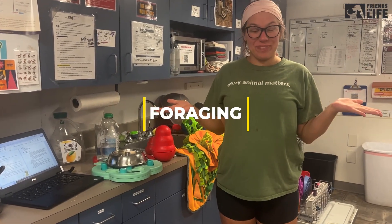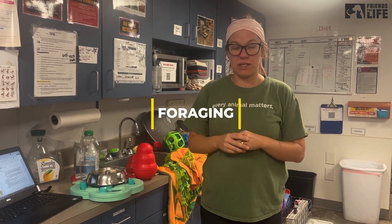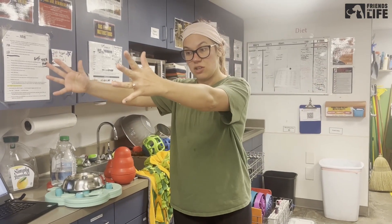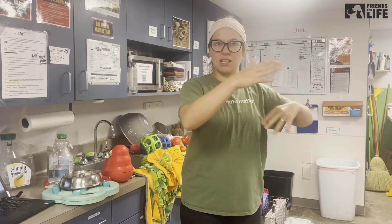Hey everyone. Meal time is an excellent time for enrichment. There's actually a phenomenon in behavior called contra freeloading — many animals, most animals actually, prefer food that they have to work for over free food. They've done experiments where they have food just tossed on the ground or food that the dog has to do a puzzle for, and the dog will go for the puzzle toy.